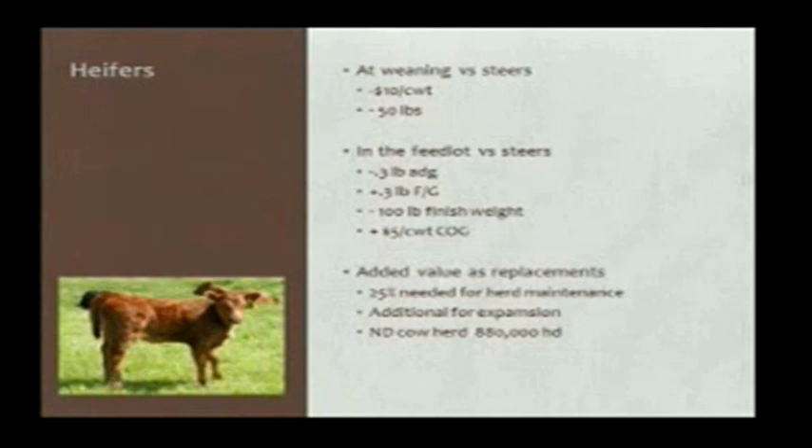Today we want to talk about the other alternative with these heifers — to add value by developing them as replacements to go into the cow herd. Typically we need about 25% of our heifers just to replace cows that have been culled out. Right now we've got to start questioning if there's room or demand or interest to retain and develop additional heifers to expand numbers. The North Dakota cow herd as of yesterday is down to about 860,000 cows in the state.